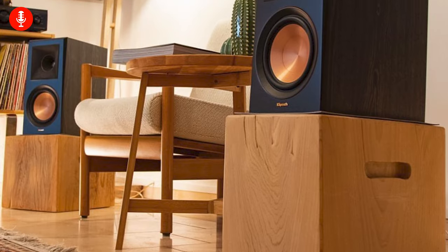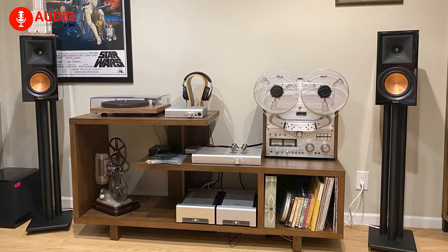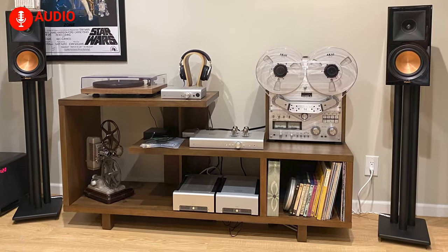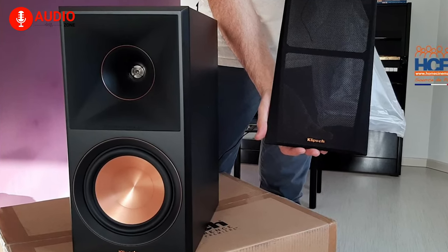Additionally, the new RP-600 M2 features an enhanced crossover frequency and refined drivers that elevate performance further, ensuring listeners get a well-balanced and natural sound. If you're looking for bookshelf speakers that deliver exceptional audio quality and durability, the Klipsch RP-600 M2 should be at the top of your list.